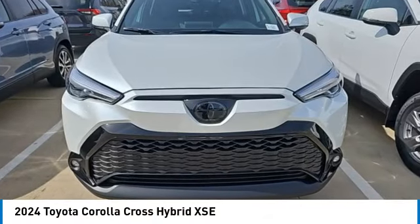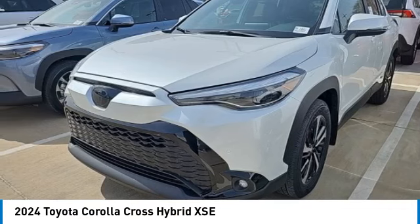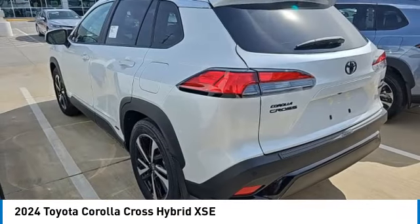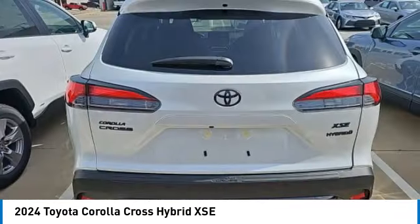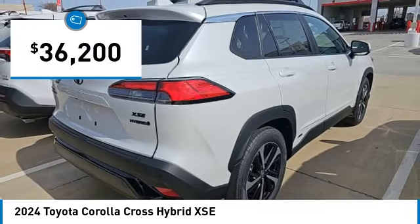Looking for the right vehicle? Today could be your lucky day. This vehicle is equipped with great options and it could be yours. Contact the dealer today, request more information and set up a test drive right away — and it is priced below $40,000.